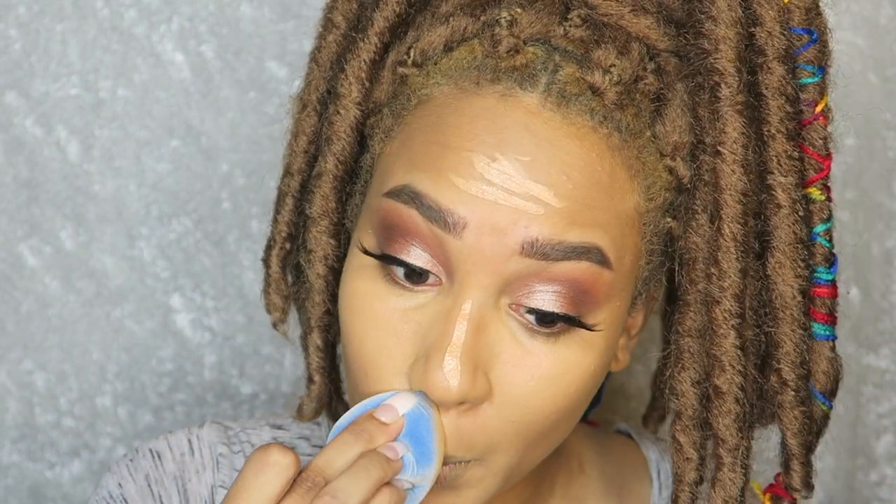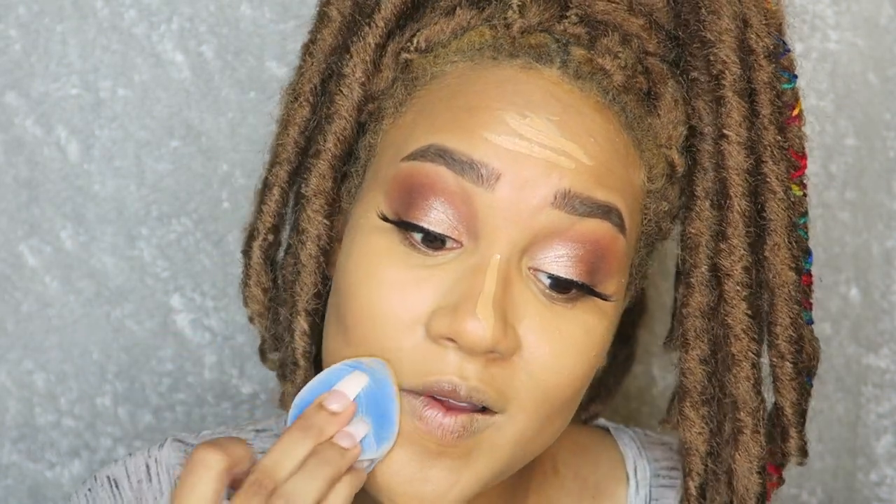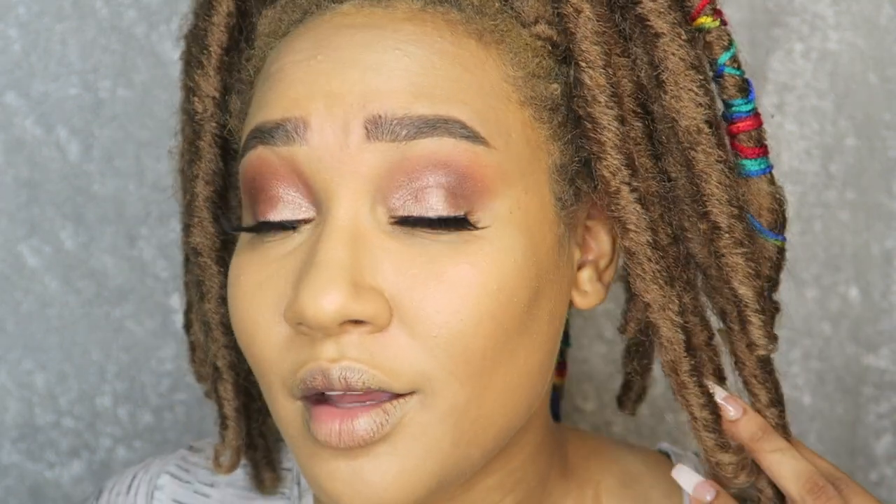Yeah, this is a lot more coverage than I expected — I'd say medium to full, but honestly it's looking like full to me. It covered so much more than I thought it would. I totally underestimated this concealer — it's flawless and looks so natural. It reminds me of the Tarte Shape Tape; I think I love it in that same way.